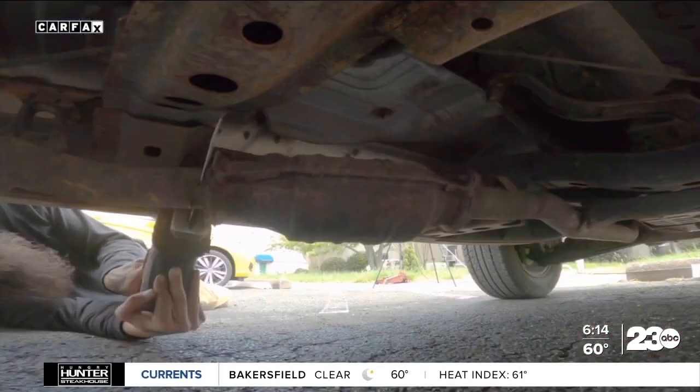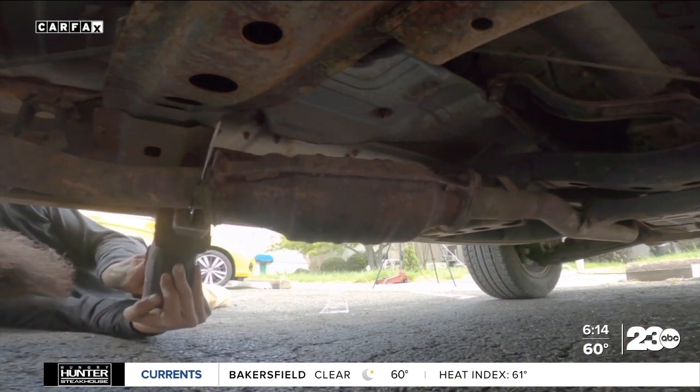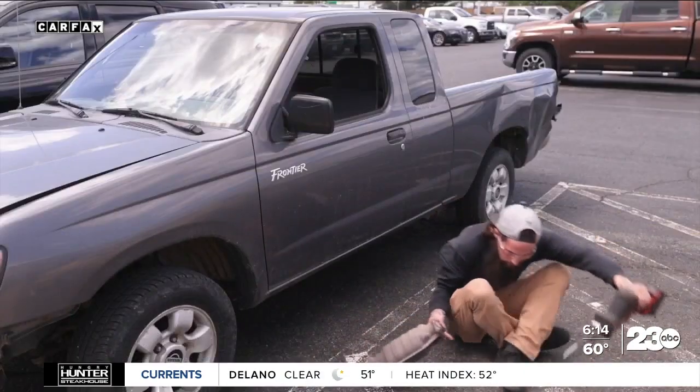According to video provided by Carfax, a catalytic converter can be stolen in about 60 seconds. We've seen it happen in broad daylight.